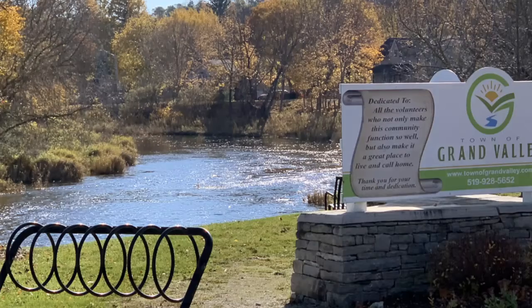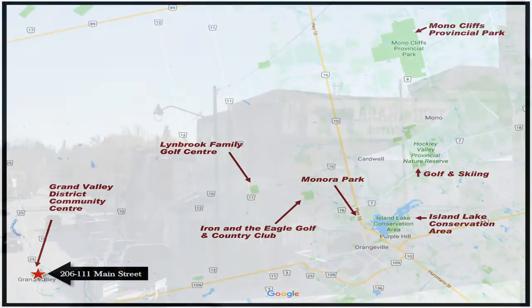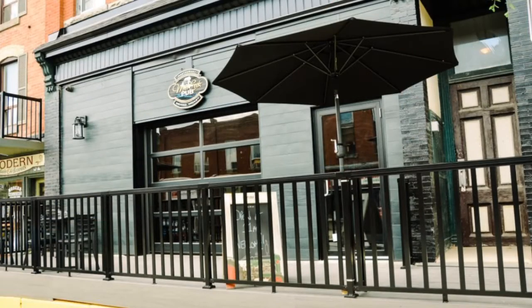Reason number five: 111 Main Street is located in quiet and quaint Grand Valley. The Grand River flows through town. We have parks, local shopping, the awesome Grand River Chop House and the Mill Creek Pub, all a quick stroll away.